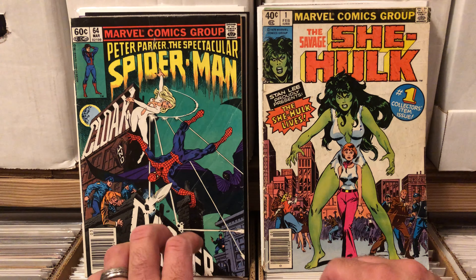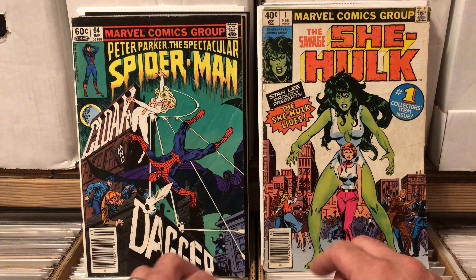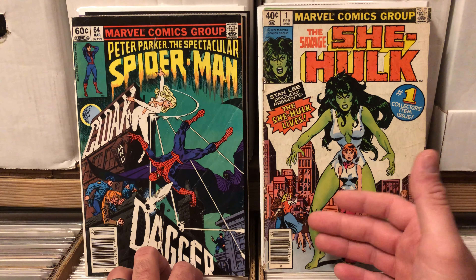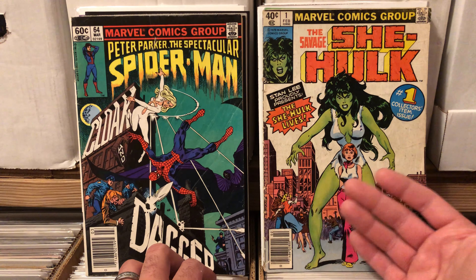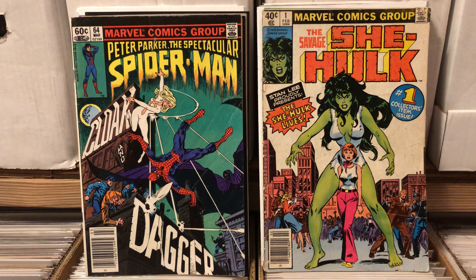These are some of the last grails — or keys, as they call them — that were out of my reach for a long time. I took low grades and got good prices on these, and I'm just super thrilled to have them. I just wanted to share them. Those are my books, and that's my story. Thank you guys for watching. I'll catch you later. Bye.